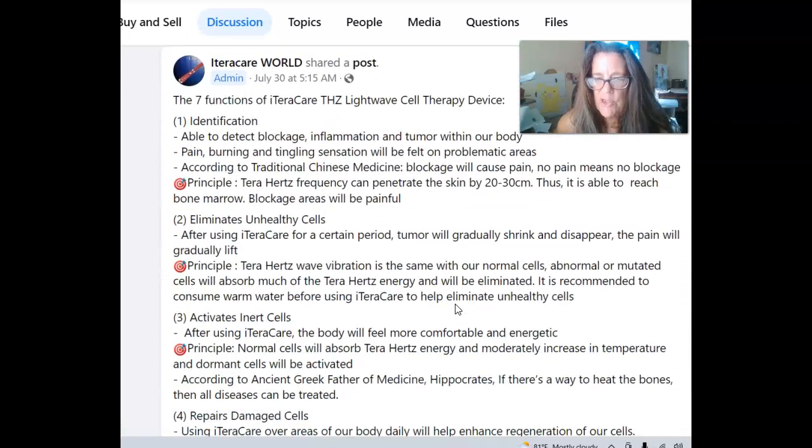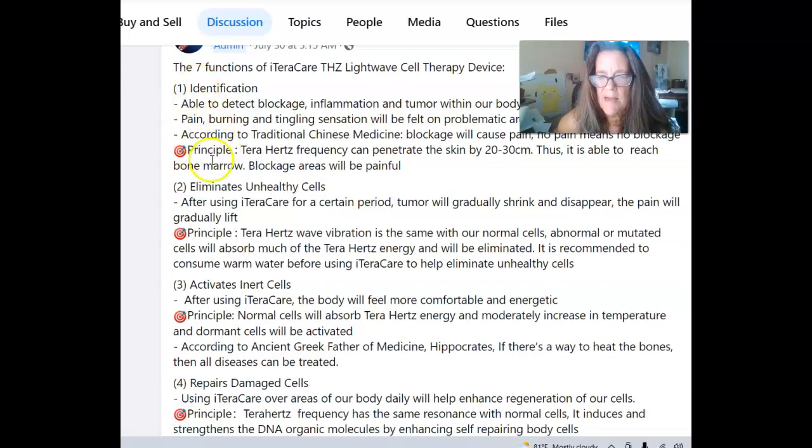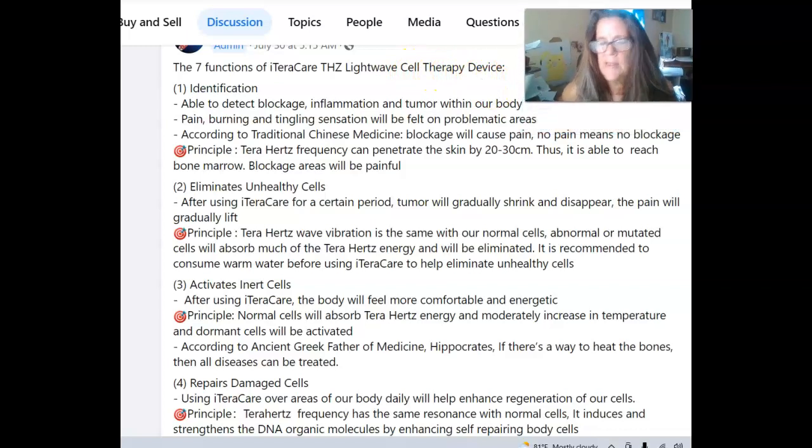What I want to show you is this — a seven-function iTeraCare terahertz lightweight cell therapy device. This is a device to help you help yourself become healthy. When you start to wand yourself, the terahertz frequency goes out. This lady's horse — back in July when she contacted me — something was going on.